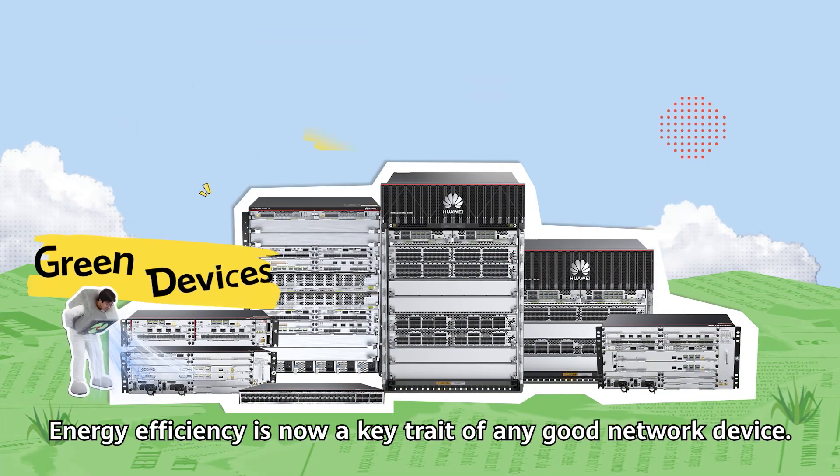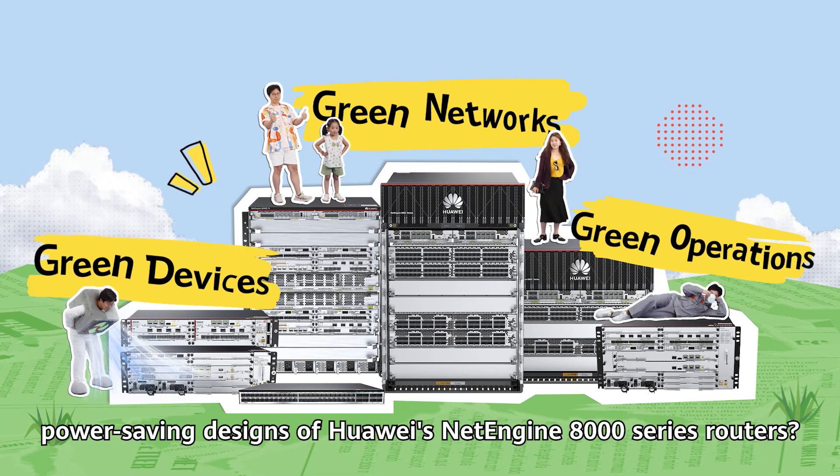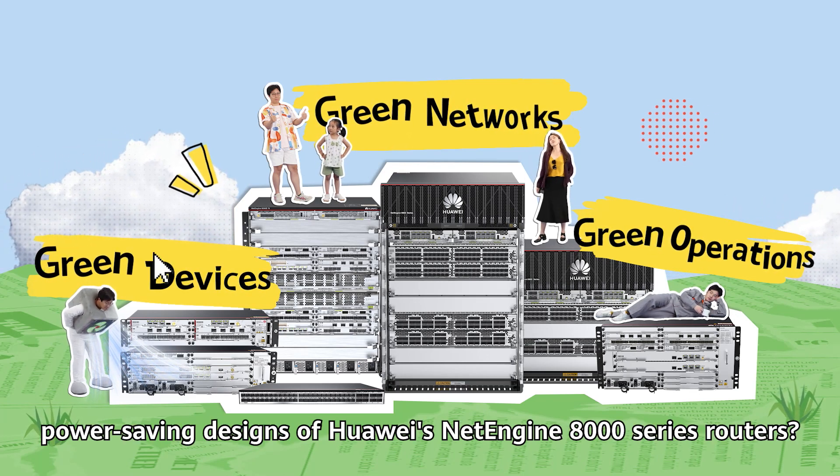Energy efficiency is now a key trait of any good network device. So what are the green power-saving designs of Huawei's NetEngine 8000 series routers?